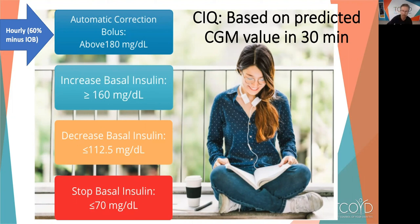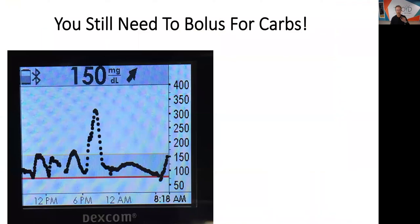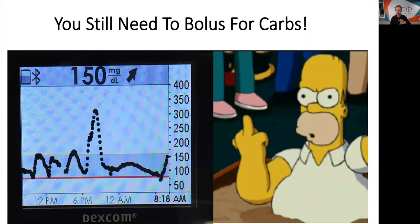During the regular setting, the Control IQ tries to keep you in a range of 112.5 to 160 — where they got 112.5 from, I have no clue. If it predicts you'll hit 70 or less in 30 minutes, it stops your insulin delivery. Remember, this is a hybrid closed loop, not a totally closed loop — you still bolus for carbs, protein, and fat. You know what this tracing reminds me of? Homer Simpson. We all feel that way when blood sugar shoots to 325 after eating.